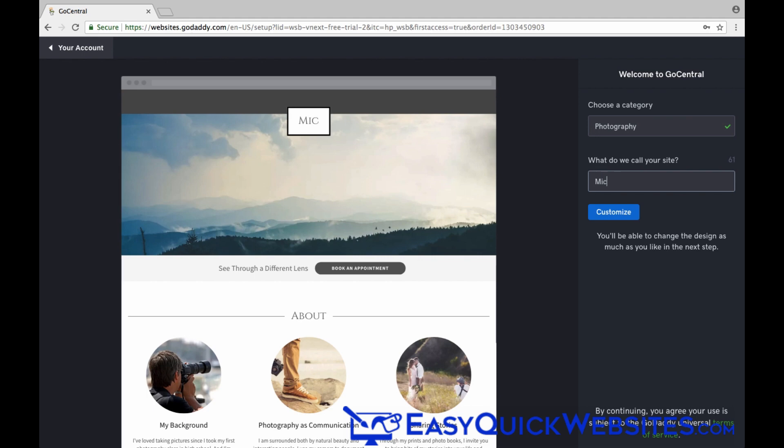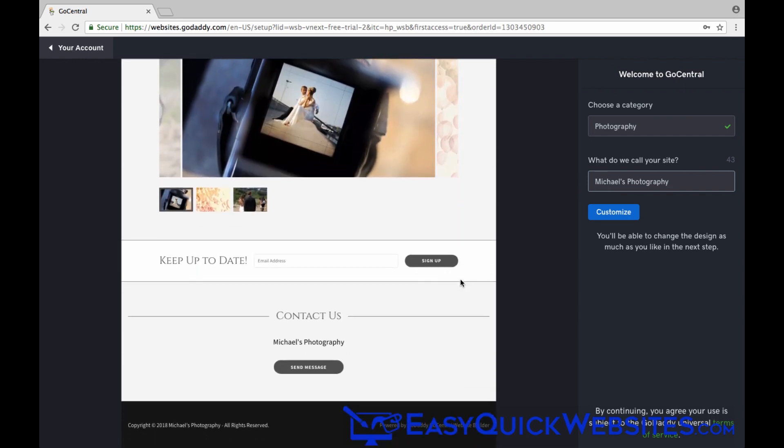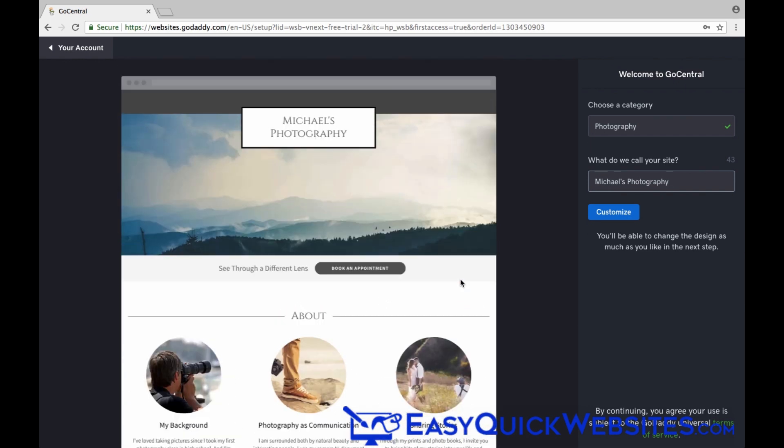Then we'll type in the name of our website. And as you can see, as you type in the name, it will appear on your web page. We can scroll down and take a look at our website page, and it looks pretty good. As I mentioned, I'd prefer to have multiple template options, but you can somewhat customize the appearance.